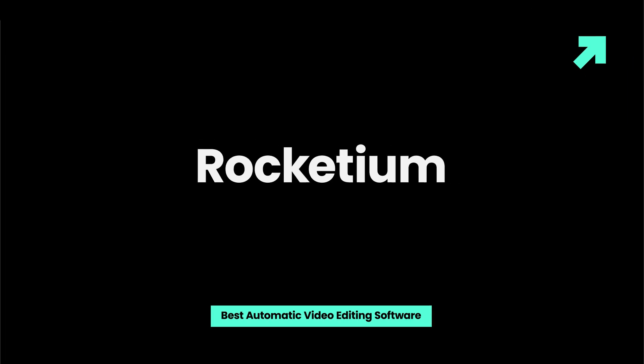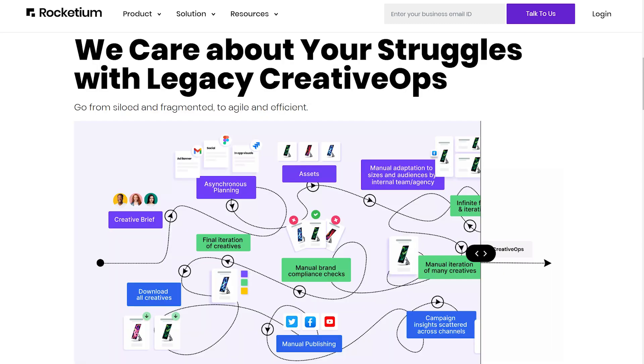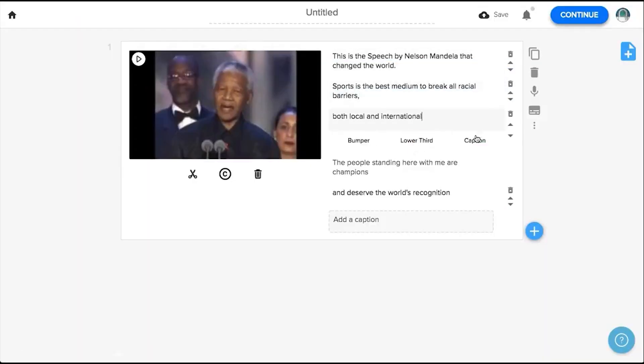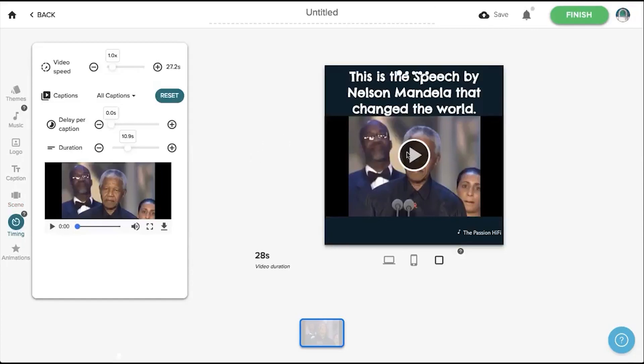Rocketium is an auto-video creator that offers social media marketers and small businesses a cloud-based platform and automated custom solutions, APIs, to make videos on a big scale. This computerized video editing software integrates built-in themes, artificial intelligence, customization tools, an instant preview function, and more.